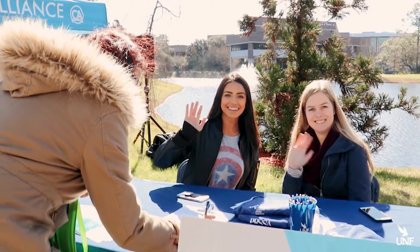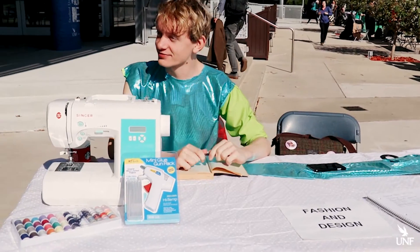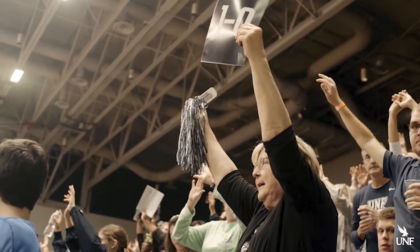There is more to your college experience than just the classroom. At UNF we have more than 200 clubs, 28 fraternities and sororities, intramural sports, and 19 men's and women's Division I sports.